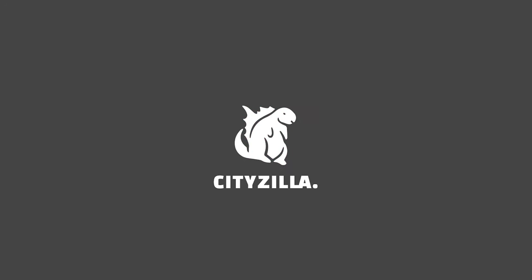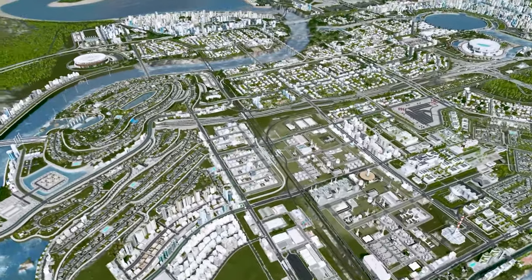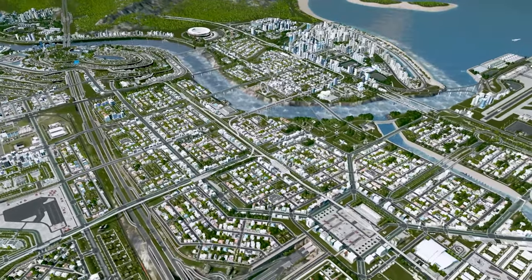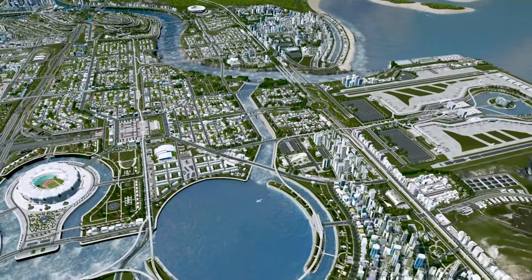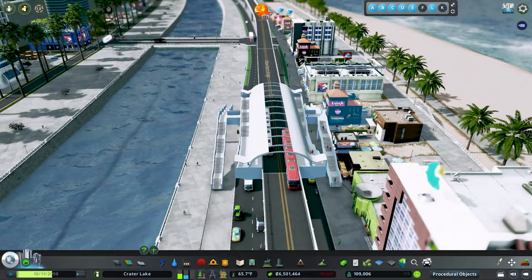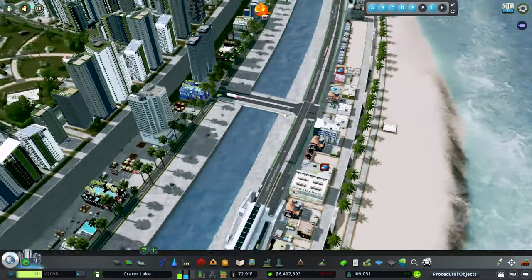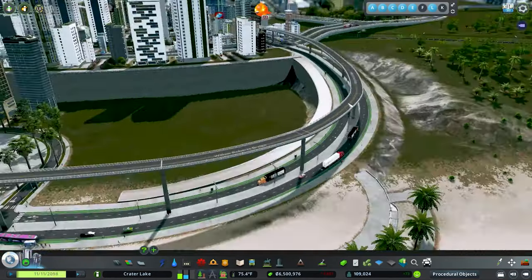Hello everybody, welcome back to another episode of City Skylines. My name is CityZilla and today we are in the city of Crater Lake where we are going to be working on our transportation system. We recently invested so much into our new BRT system, and if anybody missed that episode it was actually really fun — a lot of information. We put a bunch of stations scattered throughout the city with an elevated busway going through, and I thought it was just fantastic.